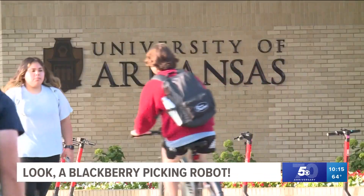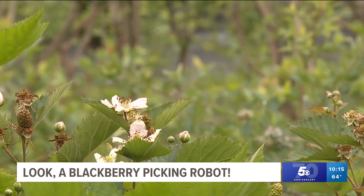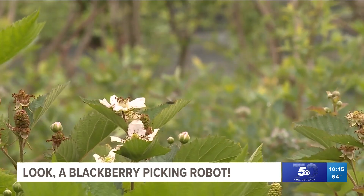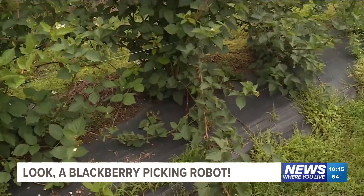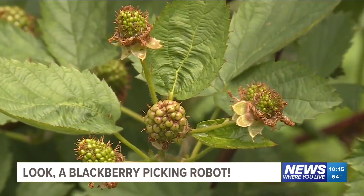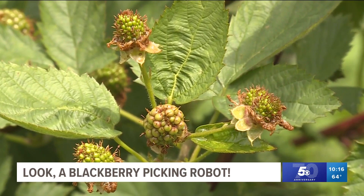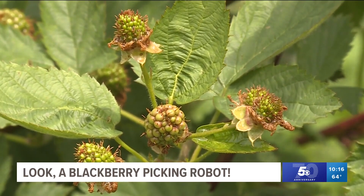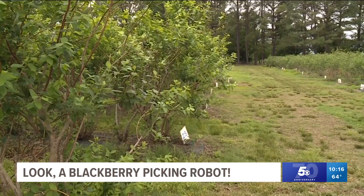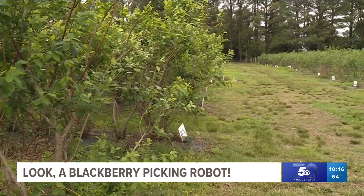Renee Threlfall is a research scientist at the University of Arkansas. And while the natural state is a leading blackberry breeder, picking the fruit is the same for everyone. It has a bigger industry and bigger challenges because you have to pick the berries individually, put them in a clamshell, and then sell them in the store. For fresh market, there's no other option — a human person harvests the berries, generally puts them in the clamshell, and then it's sold commercially.